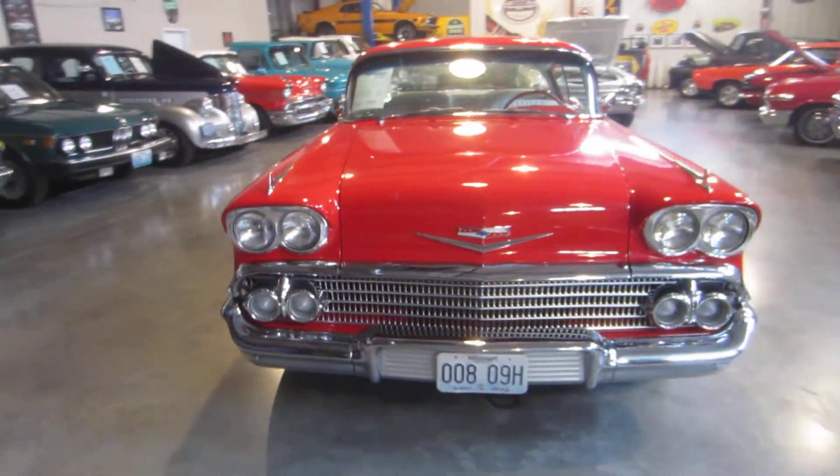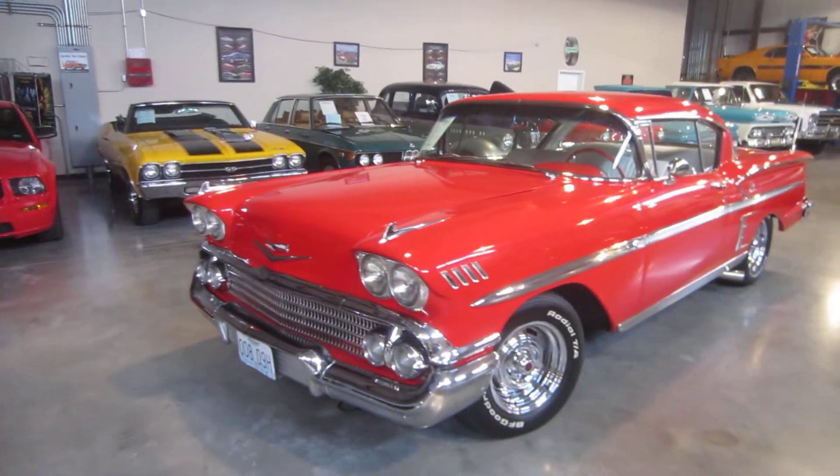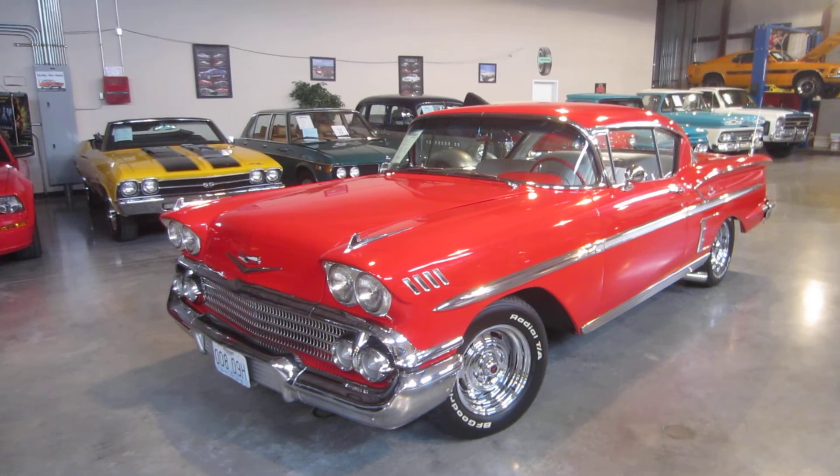One more time — Darrell, Passing Lane Motors, 636-600-1140. 1958 Chevy Impala. Once in a lifetime.